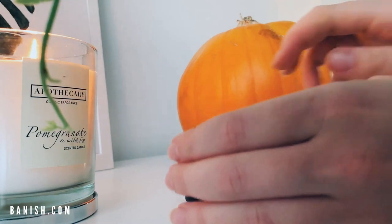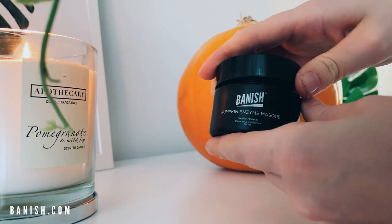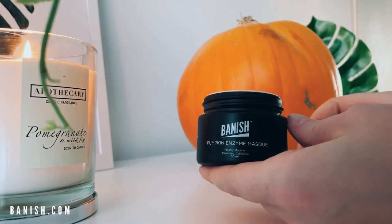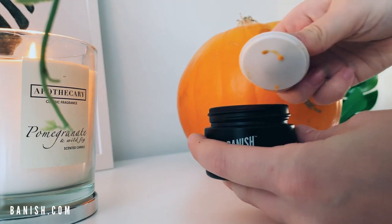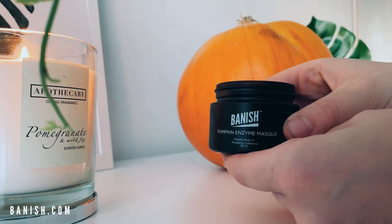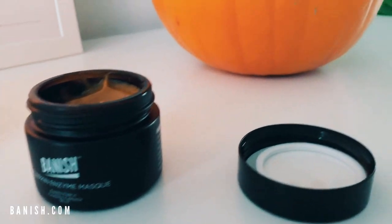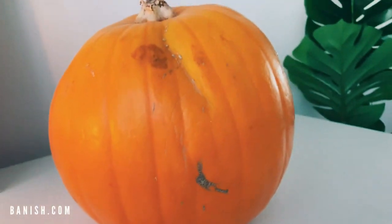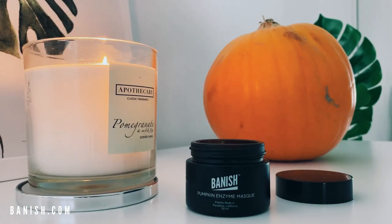I'm going to talk to you about the benefits of this mask, how it will help improve your skin, and why I use it. I use this mask to fight acne and to help fade my pigmentation, and I use it two to three times a week. It is packed with fruit enzymes and alpha hydroxy acids which increase cell turnover to brighten and smooth the skin. The pumpkin contains antioxidants, vitamin A and vitamin C to help soothe the skin and boost collagen production to prevent the signs of aging.